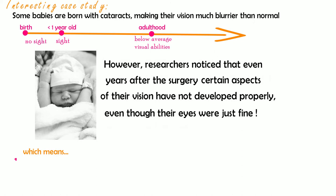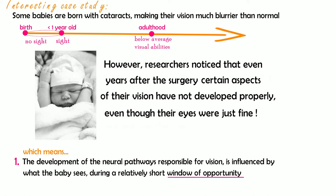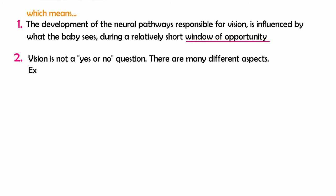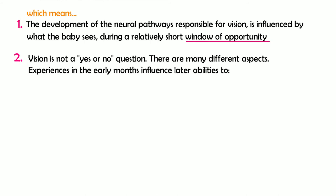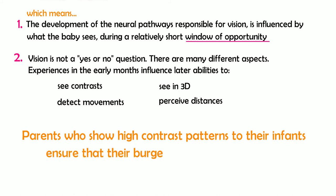This means that the development of neural pathways responsible for vision is influenced by what the baby sees during a relatively short window of opportunity. It also means that vision is not a yes or no question — there are many different aspects. Experiences in the early months influence later abilities to see contrast, detect movement, see in 3D, and perceive distances. Parents who show high contrast patterns to their infant ensure that their burgeoning vision is fully used, and therefore developing.